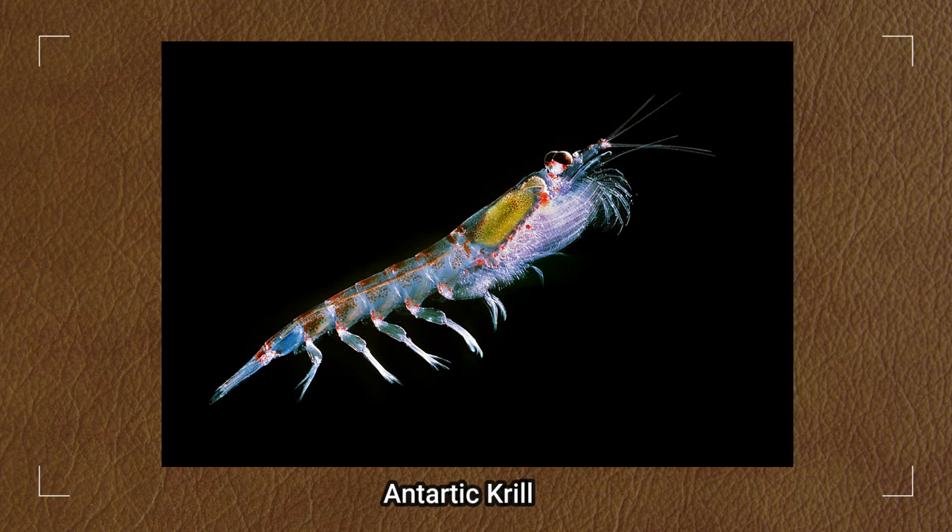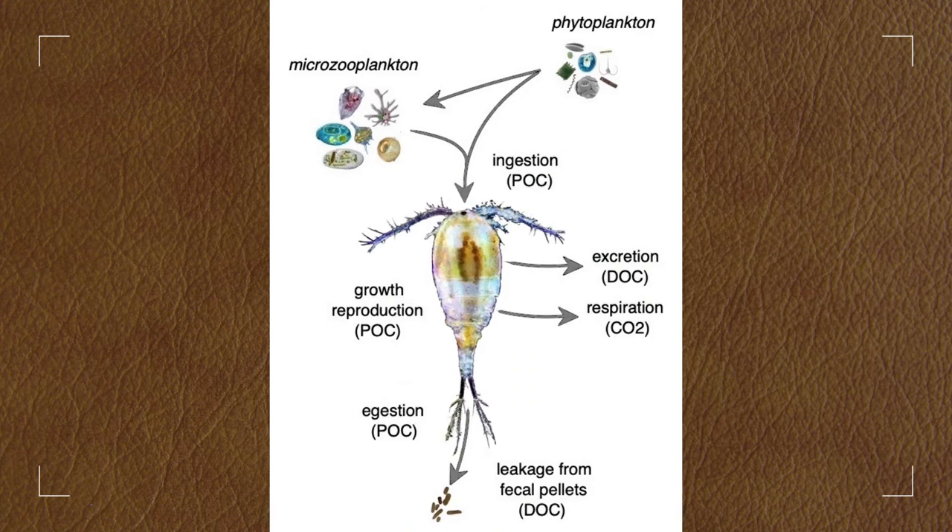Because POPs are becoming increasingly concentrated at each trophic level, some of the ocean's top predators are at risk of accumulating potentially deadly quantities of POPs in their bodies.